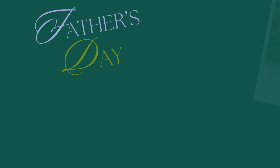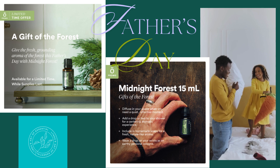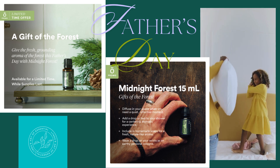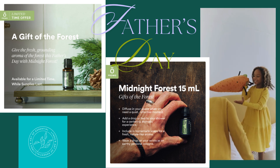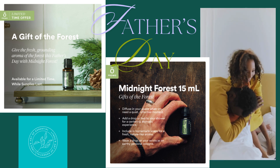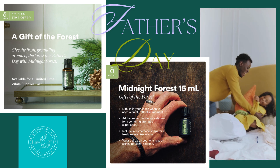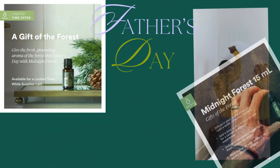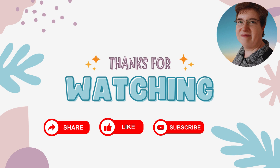Let's not forget about our fathers. For a limited time you can get Midnight Forest — it makes a great diffuser blend or can be added to homemade soaps. Before doTERRA released their Shinrin Yoku blend, there was Midnight Forest. Shinrin Yoku translates to forest bathing.